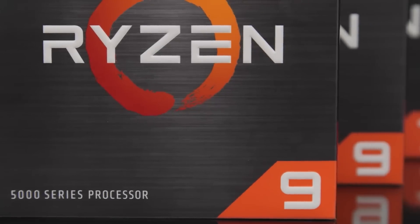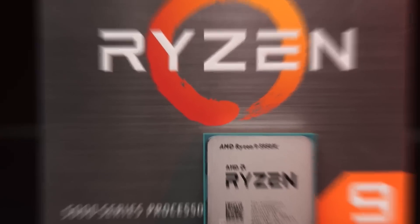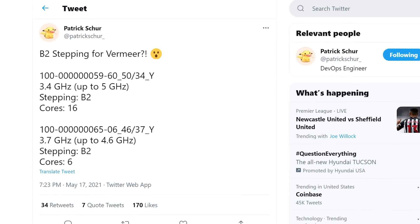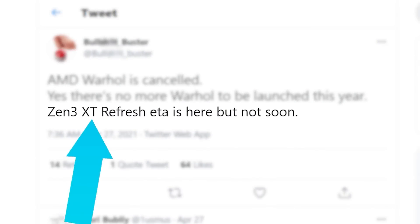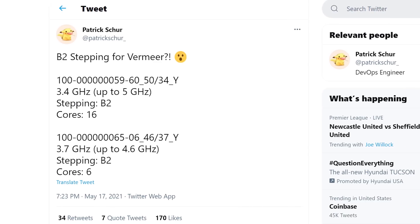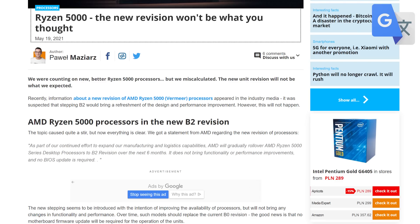It's news time and first up for today, there's been a report going around about a new B2 stepping for AMD's Ryzen 5000 CPUs. Those are based on a tweet from Patrick Schur, who's definitely been a very accurate leaker. Most outlets assumed this was for AMD's rumored Ryzen 5000 refresh — and I assumed the same thing when I saw it. AMD has since addressed this to Benchmark.pl, which was the original outlet to report it.